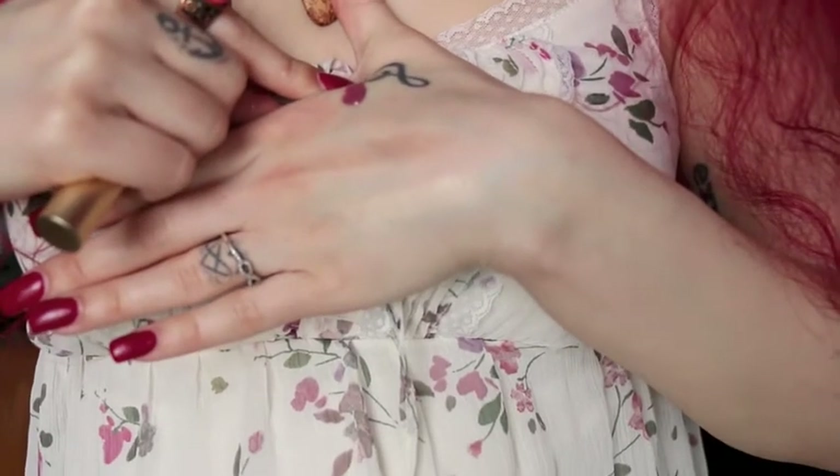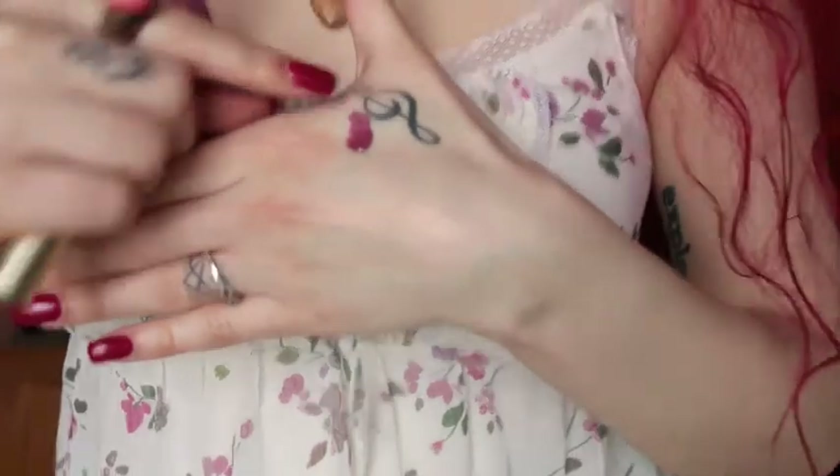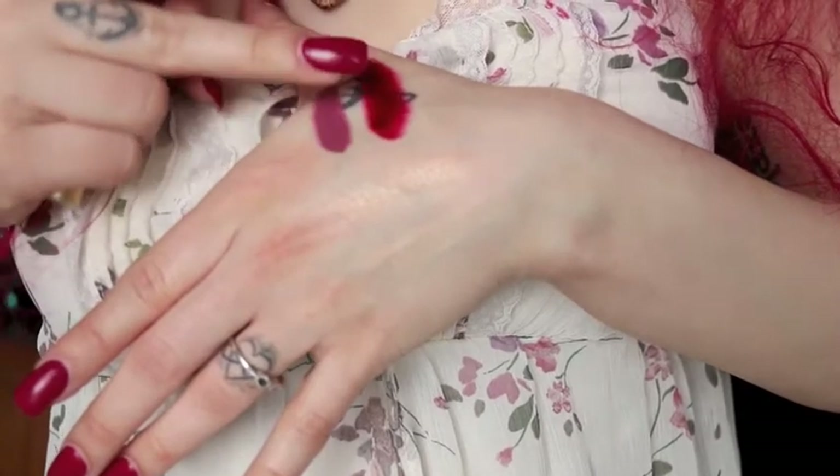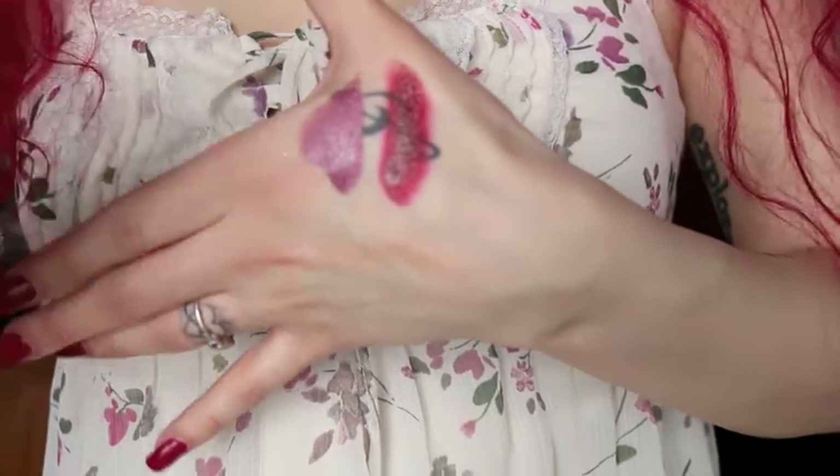Last time I was at Sephora I got the Too Faced Melted liquid lipsticks, and I picked up two more: Melted Fig and Melted Velvet. After using them for a while they do go really matte on the lips, which I love. Melted Fig is a nice purple-mauve with hints of pink, and Melted Velvet has more red tones. They come in a squeezy tube with a spongy applicator tip and they smell like candy.